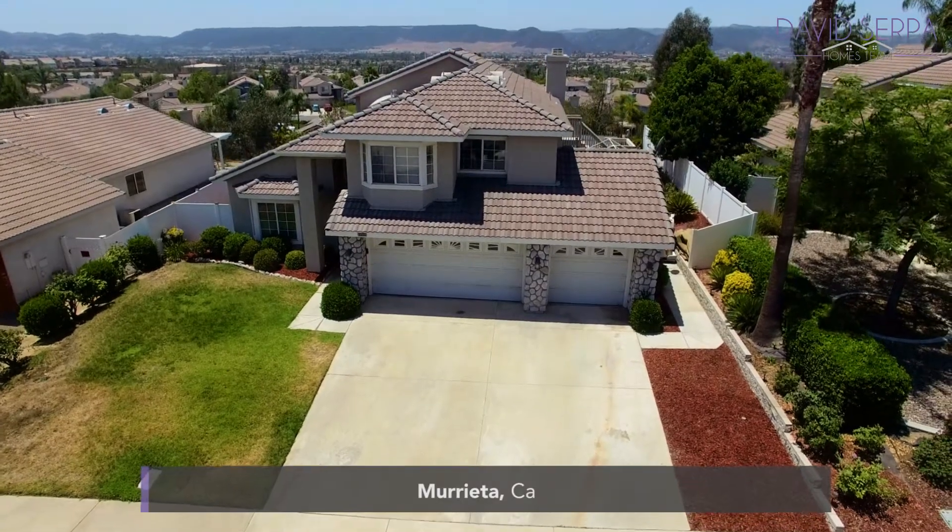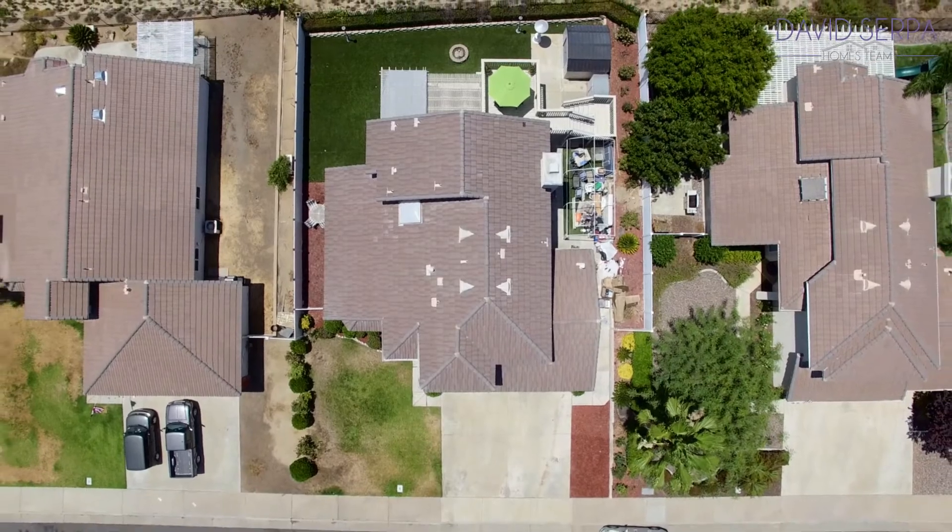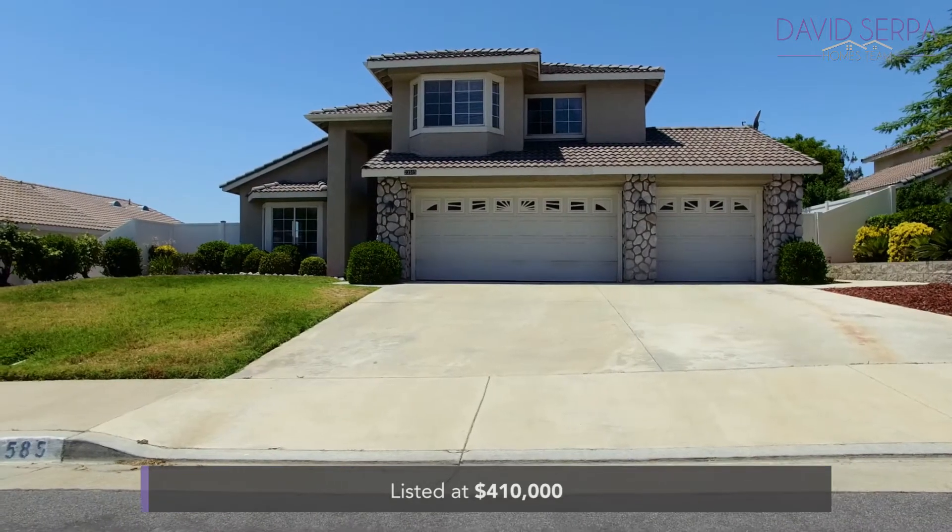Today's listing is a 2,162 square foot Murrieta home with four bedrooms, two and a half baths, and a beautiful view, listed at just $410,000 with no HOA.